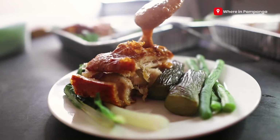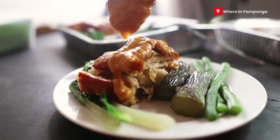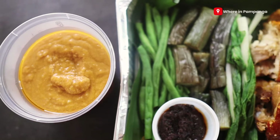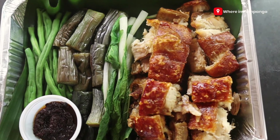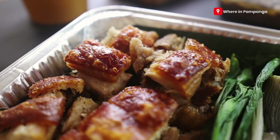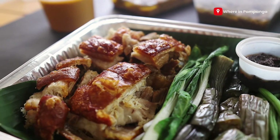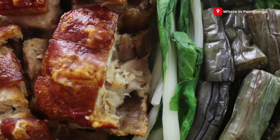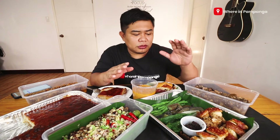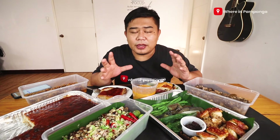Another dish they sent us is their crispy kare-kare. I think one of the best ideas they've come up with as experts in cooking is being able to separate the sauce from the actual meat and vegetables. Normally, you boil everything in the sauce until the meat and vegetables become tender. But for this one, they were able to maintain the crispiness — the way we want to munch or crunch the meat. And additionally, the food lasts longer when the sauce is kept separate from the kare-kare meats.